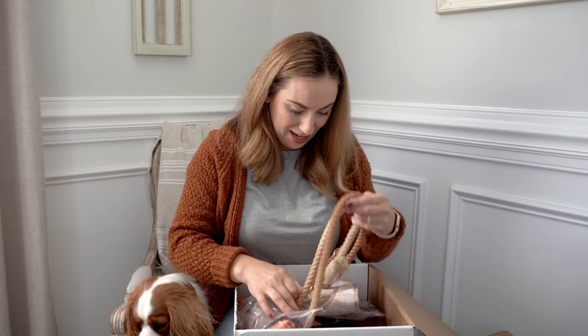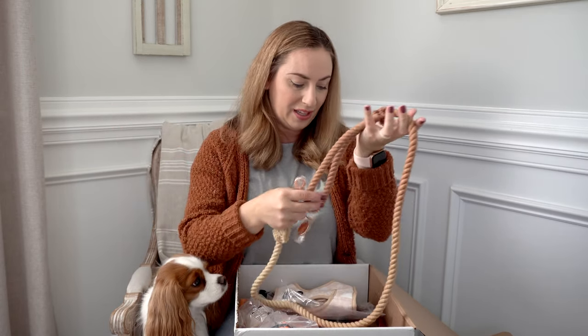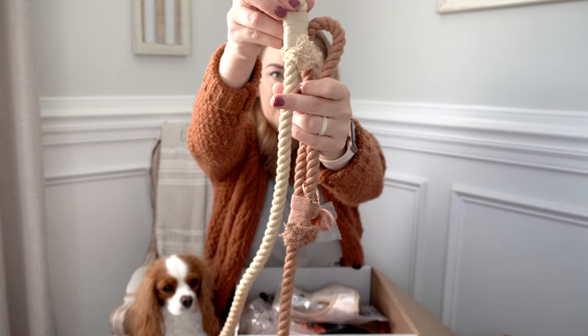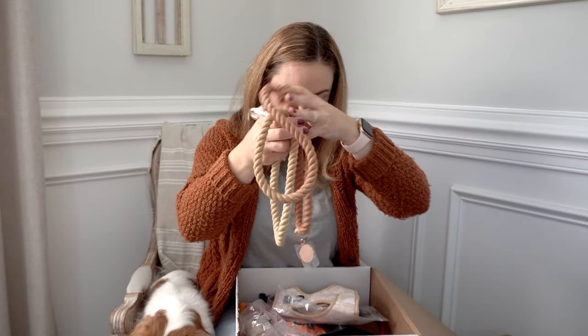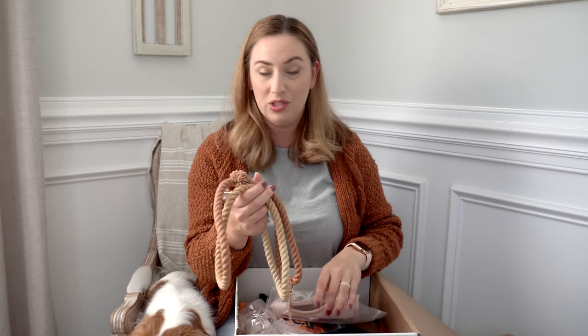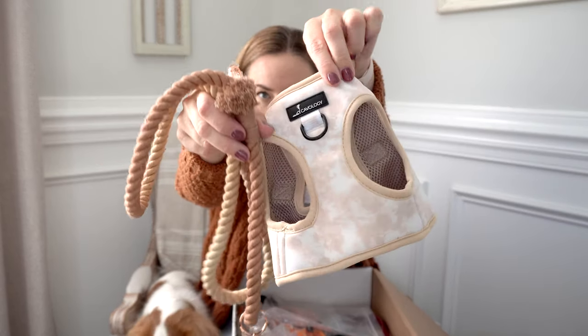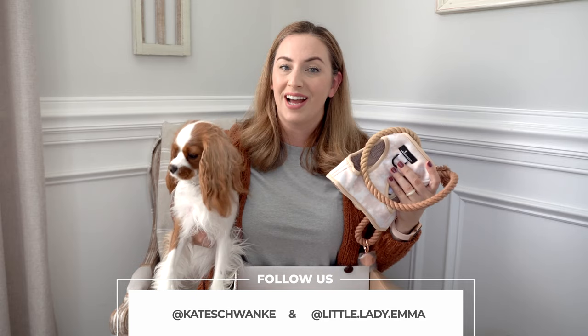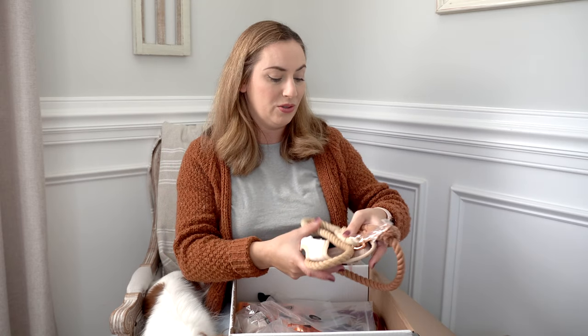This is the chai latte harness — so pretty! They also included a gorgeous leash with it. It's really pretty, super neutral, and very fall. It's an ombre — tan down to a pale orange. I'm obsessed with their rope leashes, they are my favorite. If you guys use code Emma on your Covalogy orders you get an extra ten percent off, and that even includes sale prices, so don't forget that.